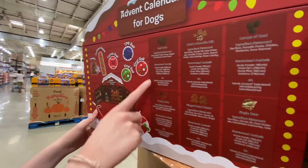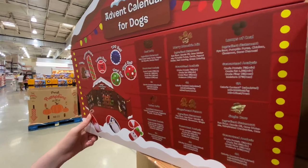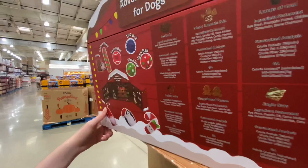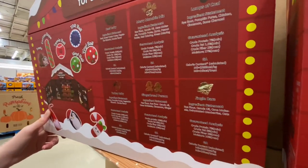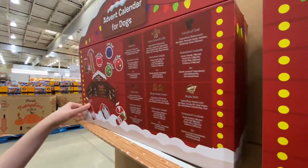It comes with toys and treats — the treats are actually really good. It's got lots of coal for the not-so-good doggies, for the naughty ones. Like ours! There's a gingerbread person and turkey jerky in the shape of a turkey. So don't forget your doggies this Christmas.